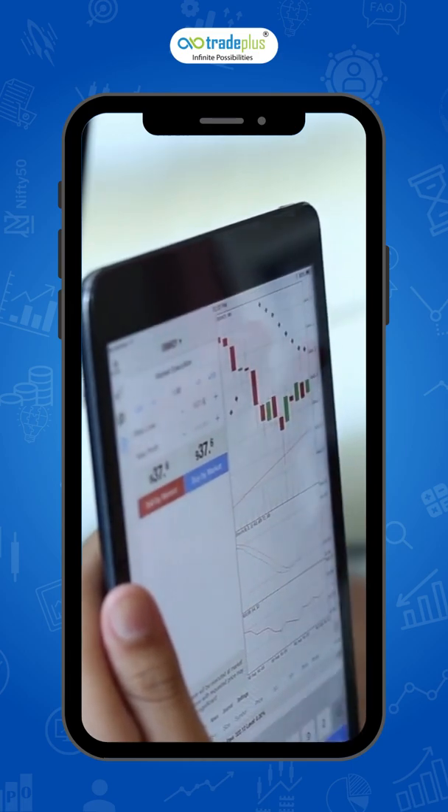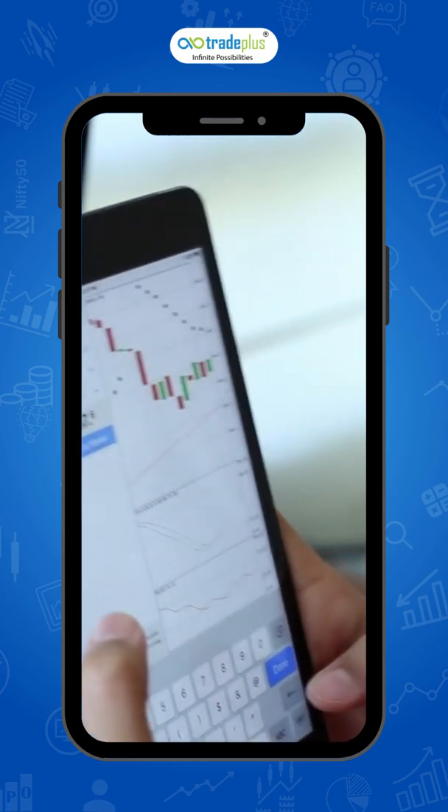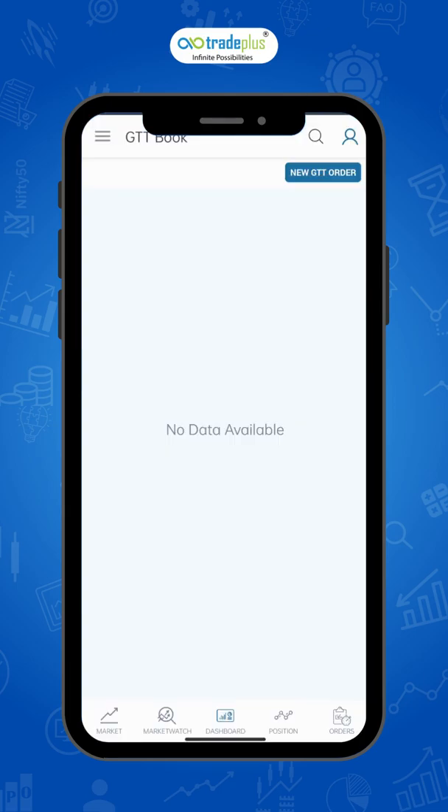No need to place an order every day if you have a buy or sell price at which you want to enter or exit. The GTT order allows you to execute trades at your desired price point automatically, so you can do other things with your time. GTT is completely free and there are no additional charges for using it.